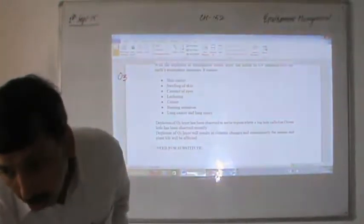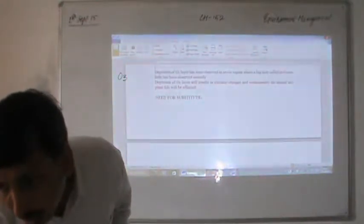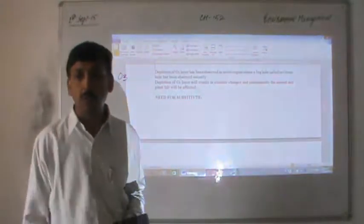Depletion of the ozone layer has been observed in the Arctic region where a big hole has been reported, which is known as the ozone hole.